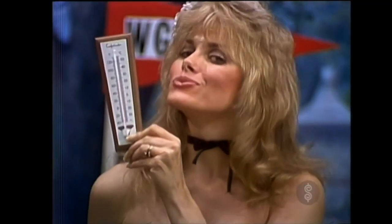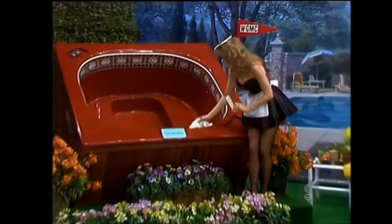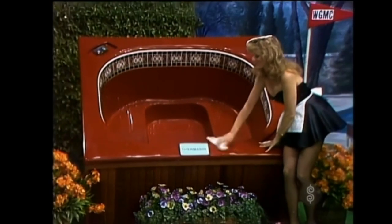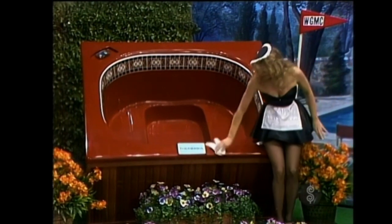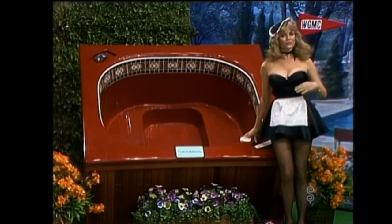Diane gets out her trusty temperature gauge, ready to test the hot water as soon as they set up Bob's new whirlpool spa. Thermosol — the all-new Tiger Top 3 portable whirlpool spa. Attractive redwood siding and acrylic tub, indoors or out. No installation — just plug in, ready to work, from Thermosol Limited.